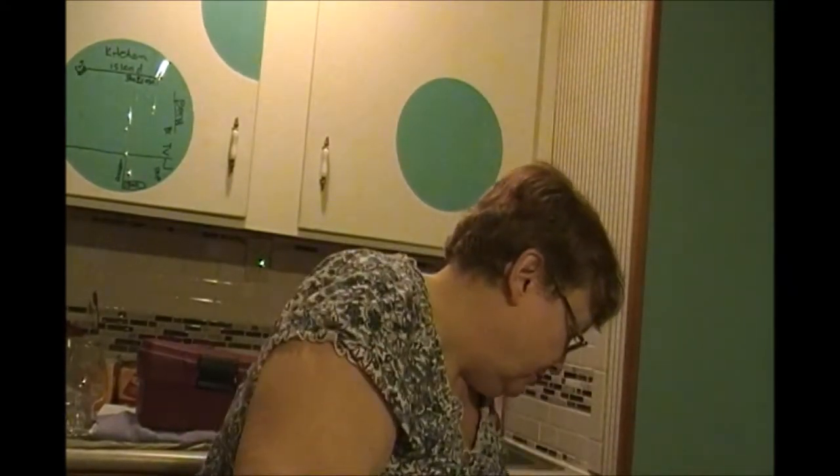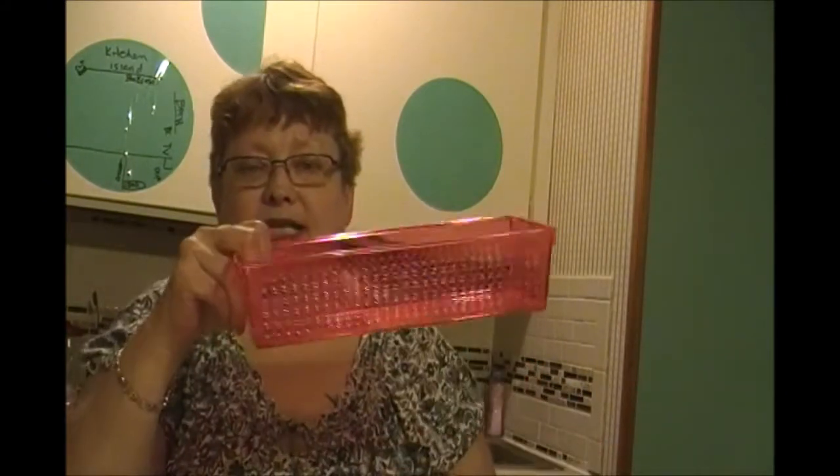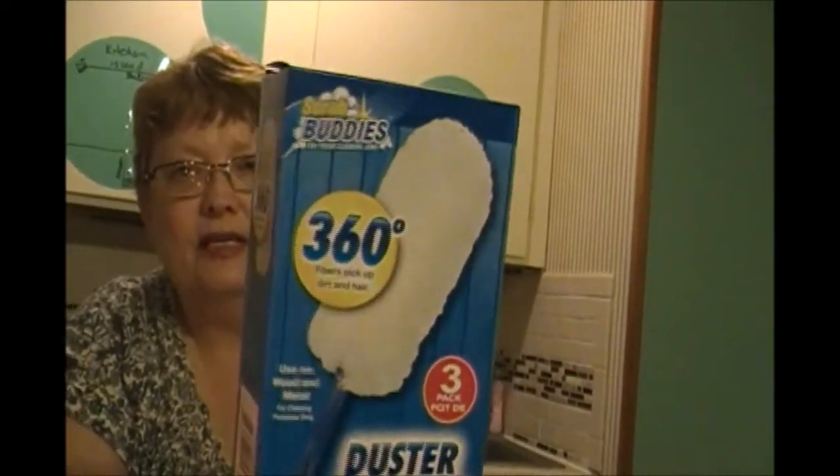Let's get right into the Dollar Tree haul. There's quite a bit of stuff here. I'm using my old desk now as a makeup table in my bedroom, so I need lots of little storage to separate everything - my blushes, my foundations, my lipsticks. So I've got more of the stackable bins. And then I just love these Scrub Buddies 360 - the fibers pick up dirt. I love those things.